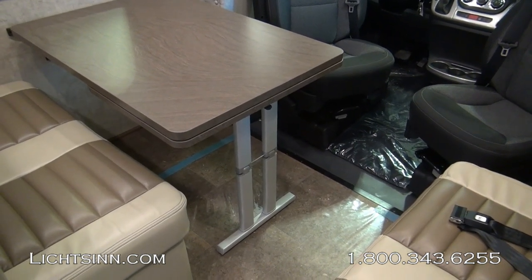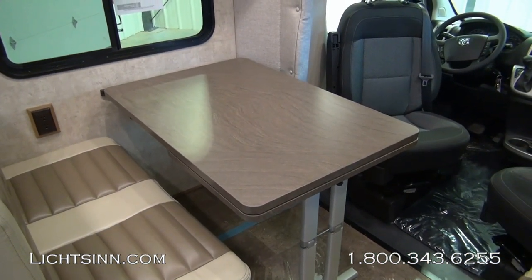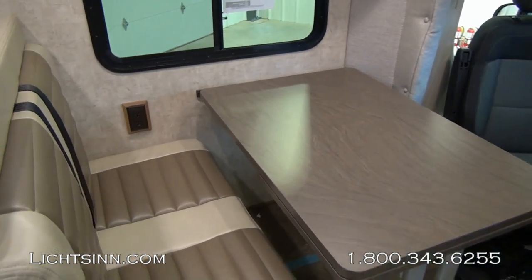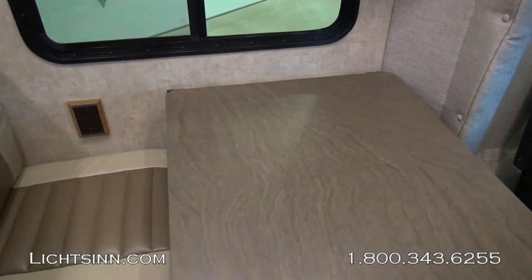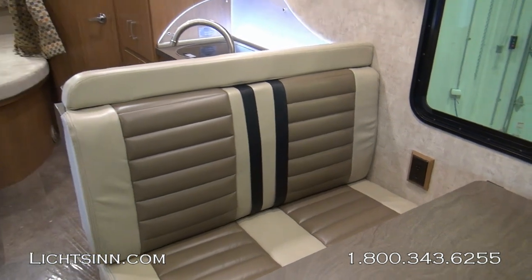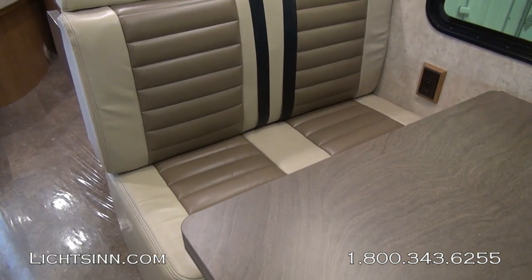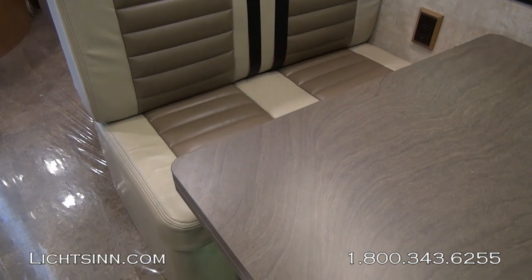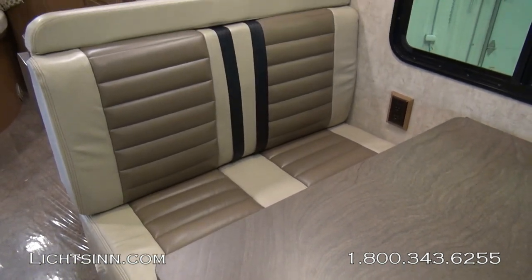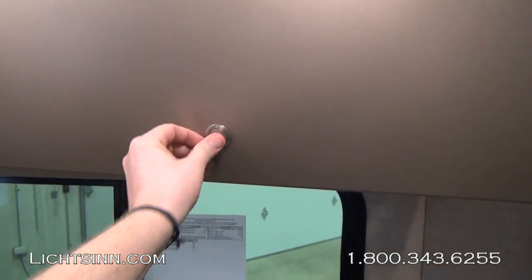Up front, integrated cab seats rotate to become integral living components at a residential height, so you don't have to drop down into uncomfortable seating. The doghouse between the two cockpit seats is flush to the floor of the coach. The front table also features a 360-degree rotation within the extension so that it can provide extensions to the passenger-side seat or the front cab seats. High-endurant laminate countertops are included throughout the coach.